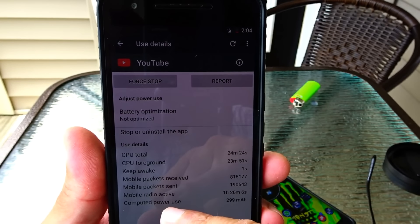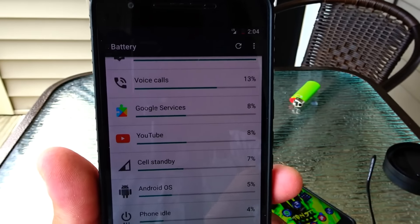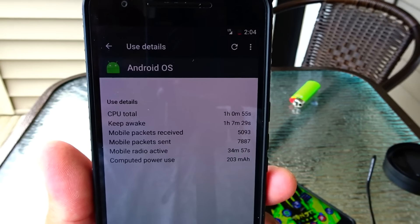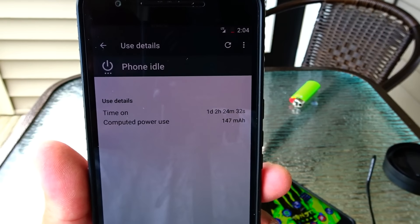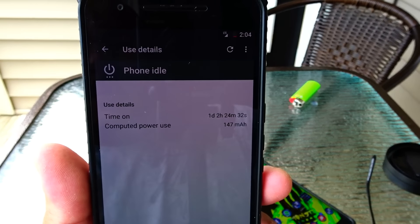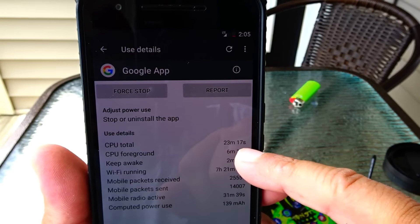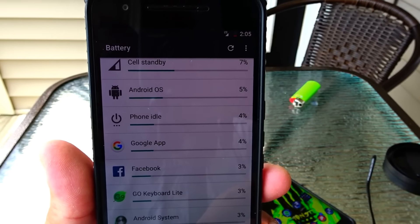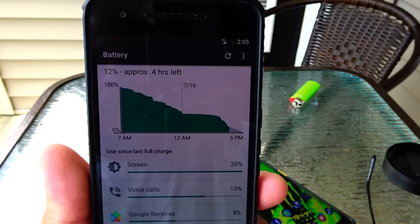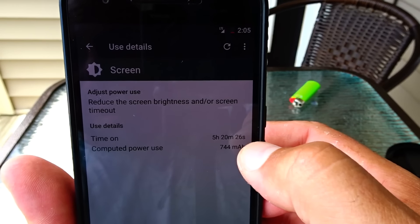Mobile radio active is one hour and 26 minutes. Standby shows one hour, Android operating system one hour, phone idle one day and two hours — that's probably when I went to sleep. Google apps shows 23 minutes. Everything below is progressively less. Right now screen-on time is at five hours and 20 minutes.